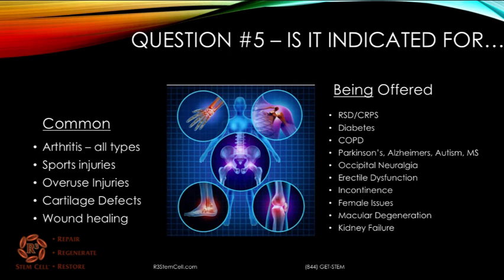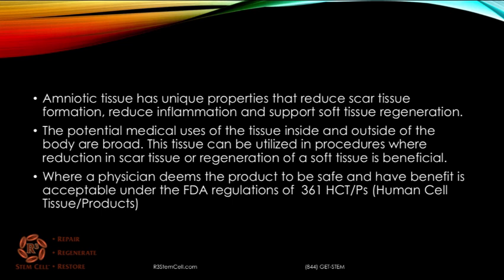We are not going to sit here and say that it's an on-label procedure for all these conditions, because it's not. There's not even a label for amniotic because it's regulated as a biologic and not a drug, which means that a physician can use it for conditions where they deem it safe and effective. But if anybody tells you they can cure your diabetes or cure this or that, it doesn't work that way. Where a physician deems the product to be safe and have benefit is acceptable under the FDA regulations of 361 of human cell tissue products.